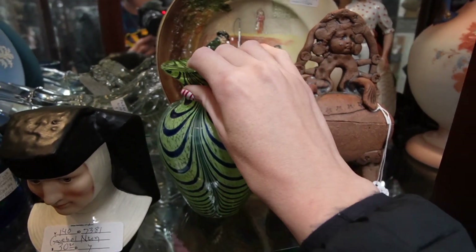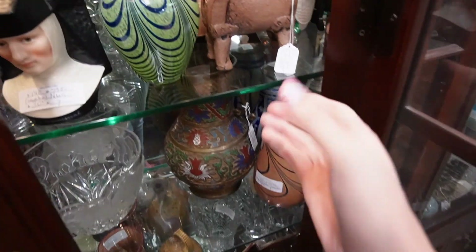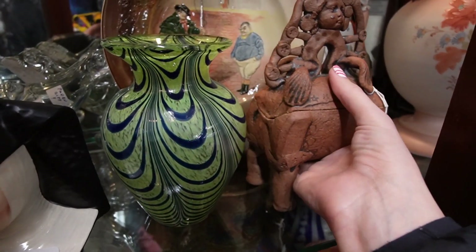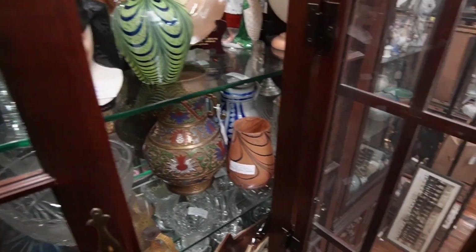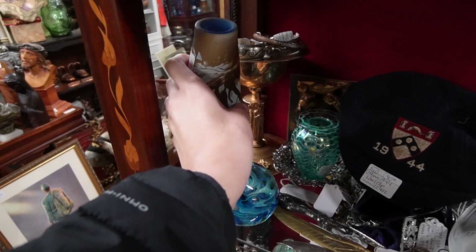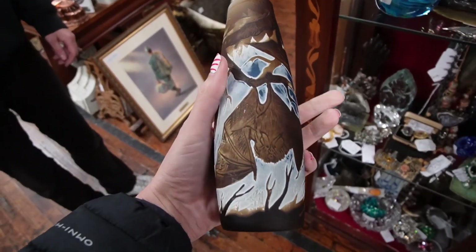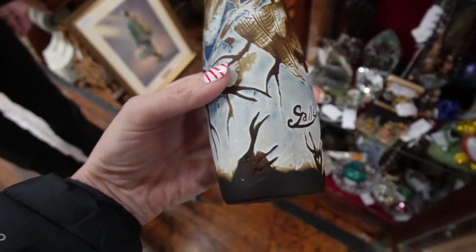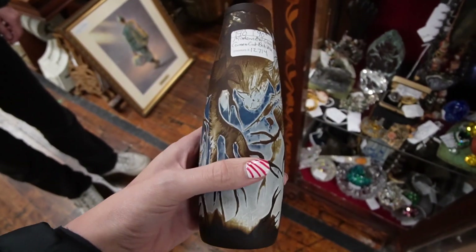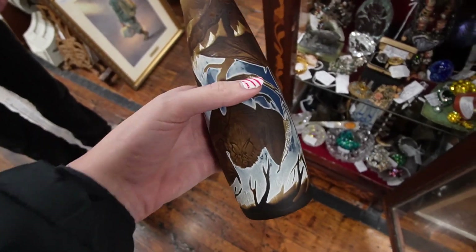I think I'm going to take this box up front and then get a key for that bat vase, and then I think we might be calling it quits. Told you this was going to be a short one today. It's got bats on it — there's the Gallé signature but it is a reproduction. 90 bucks, 25% off. I think I'll take that.